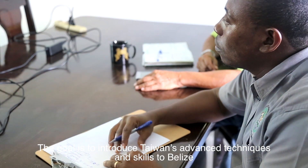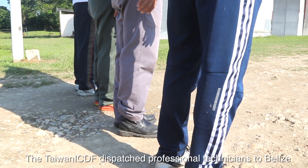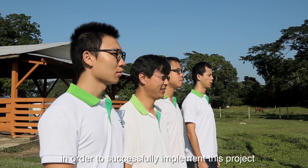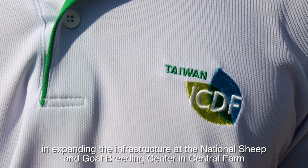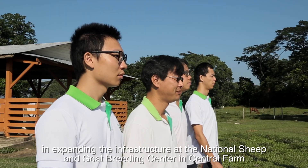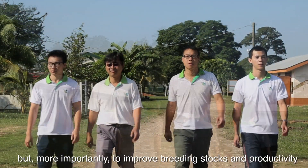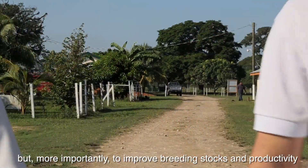The goal is to introduce Taiwan's advanced techniques and skills to Belize. The Taiwan ICDF dispatched professional technicians to Belize in order to successfully implement this project. The project aims to not only assist in expanding the infrastructure at the National Sheep and Goat Breeding Center in Central Farm, but, more importantly, to improve breeding stocks and productivity.